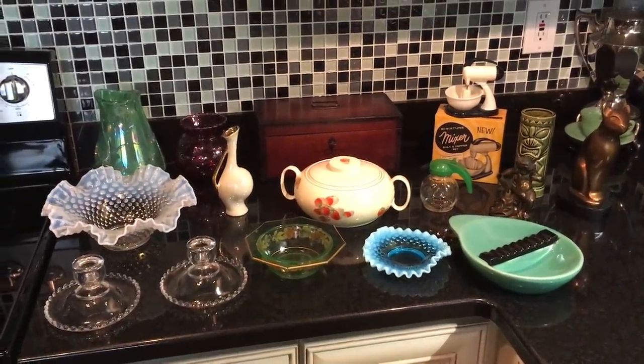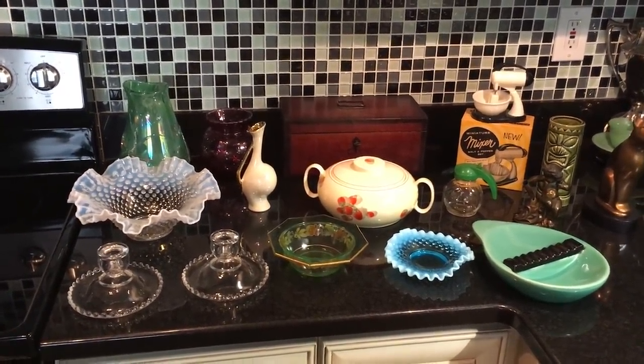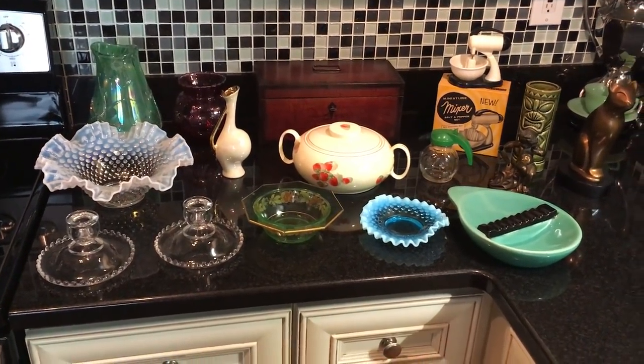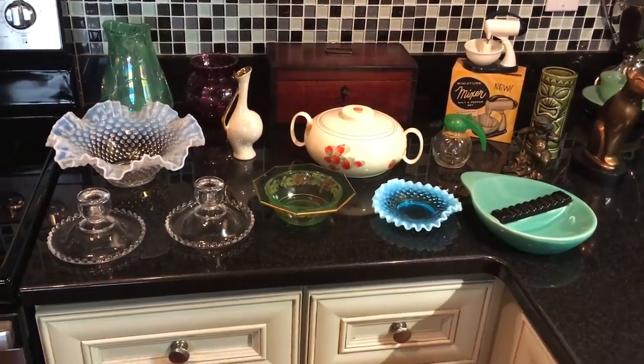Thank you. Well, hi everyone. I'm Scott from the Old Curiosity Shop, welcoming you back to another kitchen counter thrift haul. Now, this thrift haul is beautifully all over the place. It's quite a diverse collection of items, but I think you'll enjoy them. Let's see what's what.